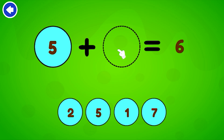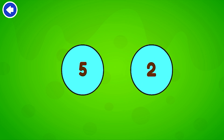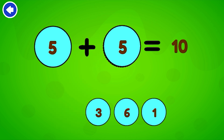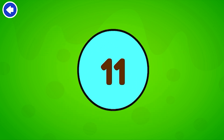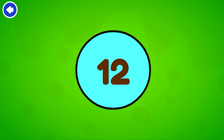Complete the equation. 6. Brilliant. 7. Excellent. 8. Nice work. 9. Excellent. 10. Nice work. 11. Nice work. 12. Brilliant.